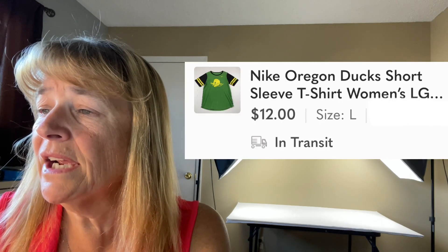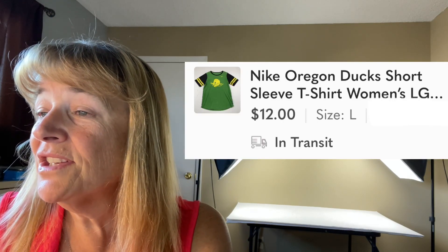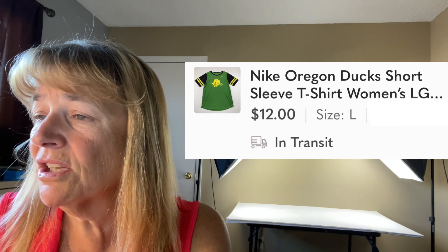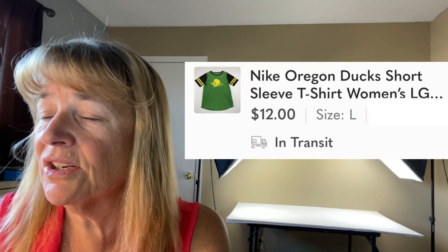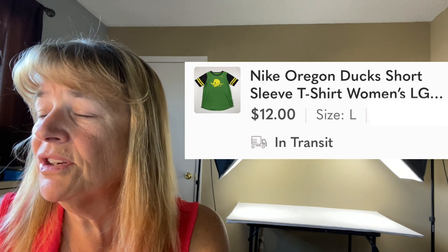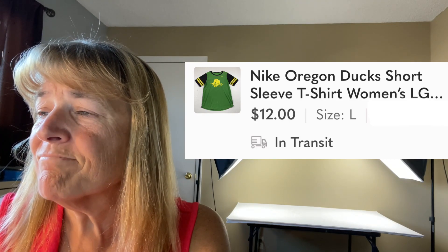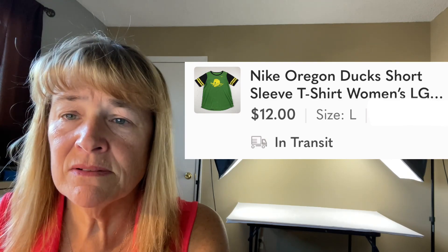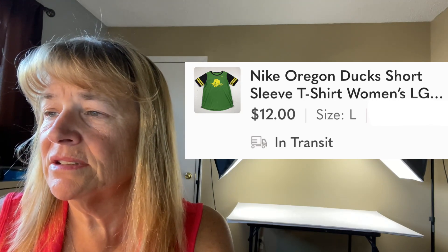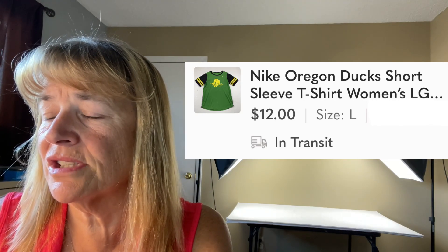Next up is a Nike Oregon Ducks short-sleeve women's t-shirt — a large — sold for $12. It was a really nice shirt with cool graphics that weren't peeling, everything perfect. I sell a lot of Oregon Ducks Nike shirts for men, but women's college apparel seems to move more slowly. I really hated to give it away for $12 but I'll take it.